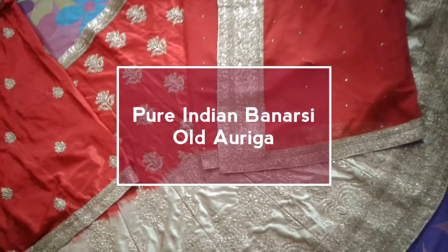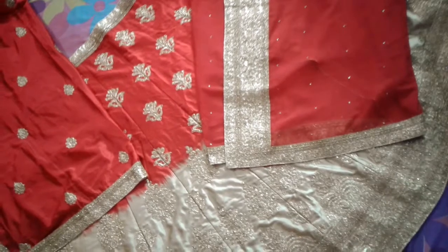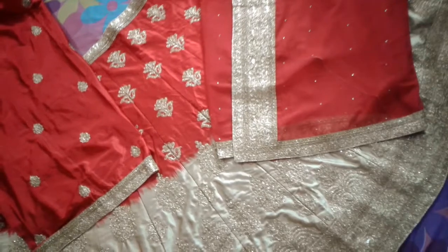Hi and welcome to my channel Happy and Positive. Today I am going to review Old Ariga, an Indian shop where I have bought Indian wedding dresses. How was the review and experience?